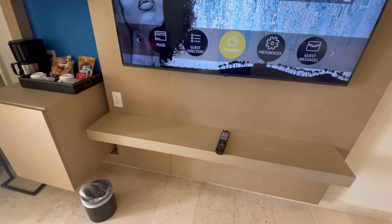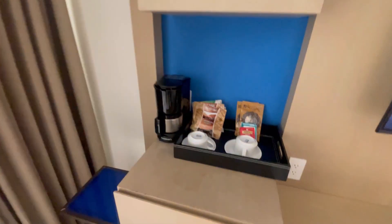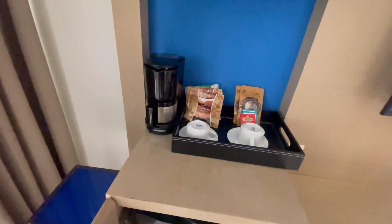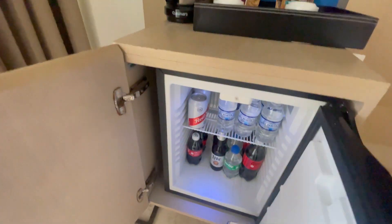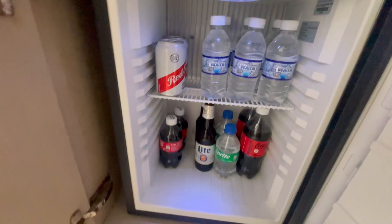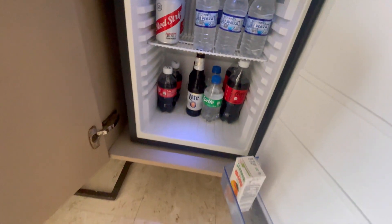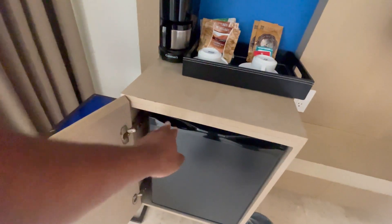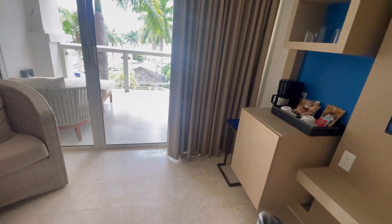Flat screen TV. Coffee. Complimentary drinks — beer, that's a Red Stripe. Water, Coke, Sprite, Urn's juice. And they refill this refrigerator every day for you, or you can call them.